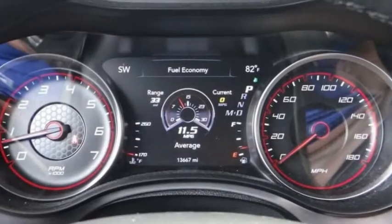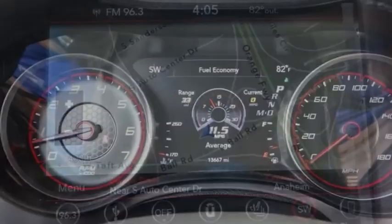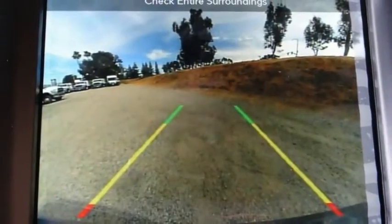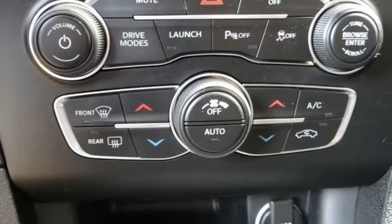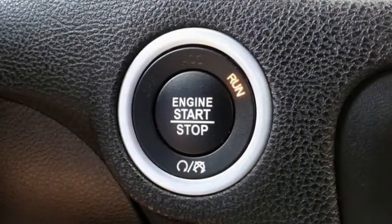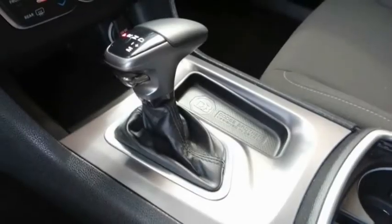This vehicle has less than 15,000 miles. Here are some of this vehicle's great options: electronic stability control, alloy wheels, brake assist, traction control, remote keyless entry, VOD lights, speed control, four-wheel disc brakes, rear window defroster, and heated steering wheel.